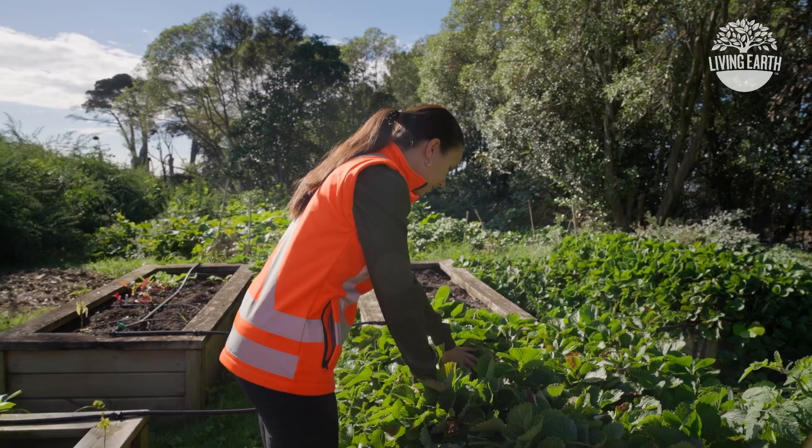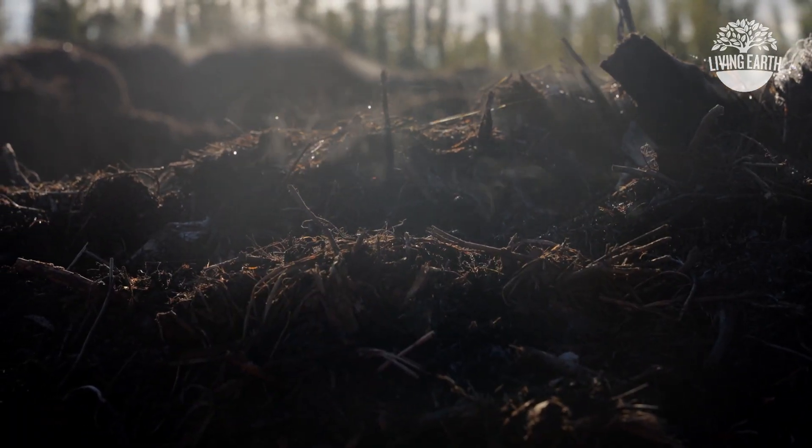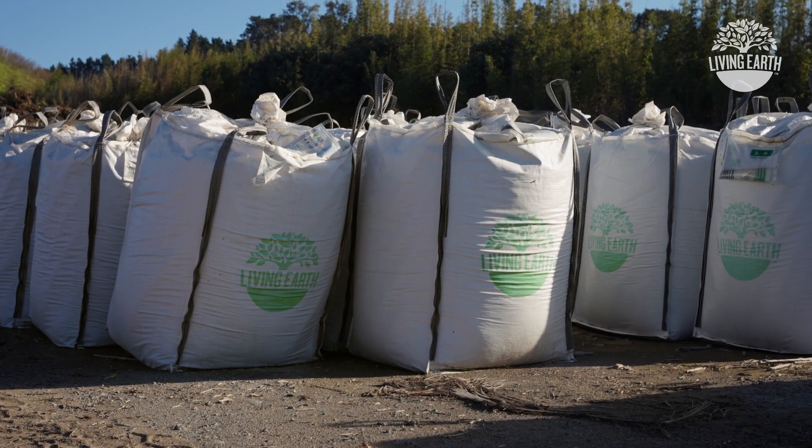Whatever your project, Living Earth waste to compost products are perfect for home gardeners, landscape yards and commercial projects. By using our compost, you are helping drive our local circular economy, where waste is recycled and repurposed locally instead of being thrown away. You are doing a good thing. Thank you.